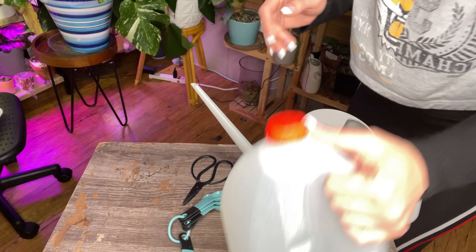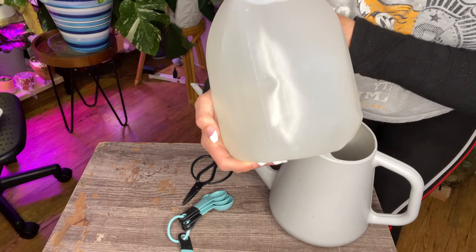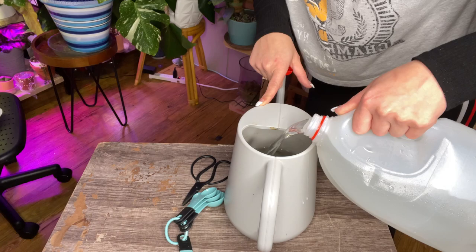It's been about 30 minutes. They're not as flaky as they normally are. I can't really see them in the water, but I just have to assume — I know they're in there because I put them in. Normally the water looks more dusty and flaky.